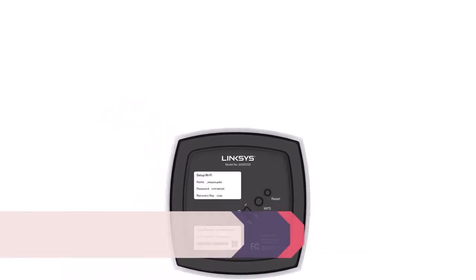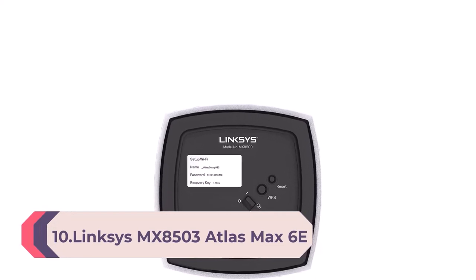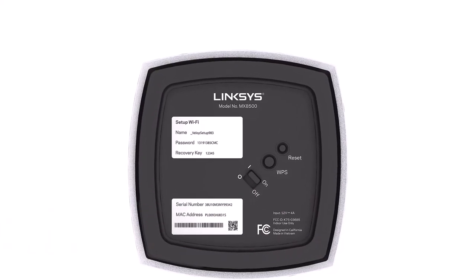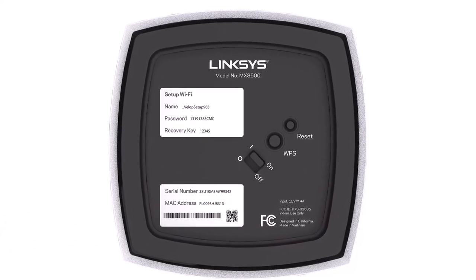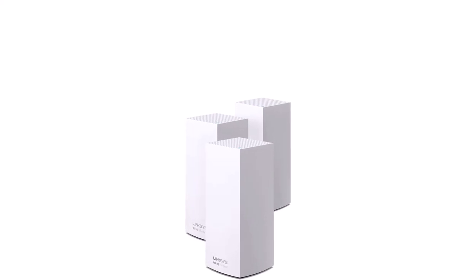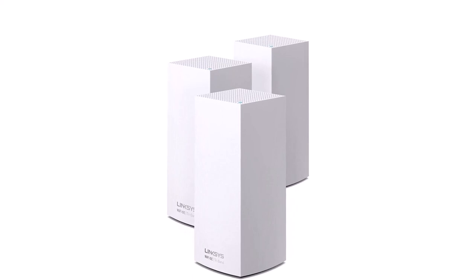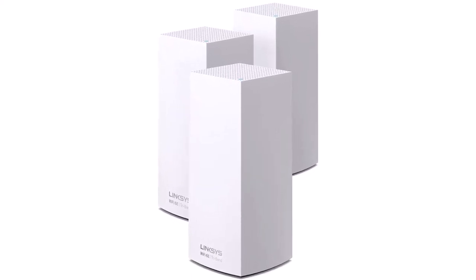Number 10: Linksys MX8000, 500, and 3-Atlas Max 6E Tri-Band Mesh Wi-Fi 6E System, 3-Pack. First Wi-Fi 6E system with mesh built-in. The 6 GHz band found on Wi-Fi 6E routers offers interference-free signal and ultra-fast speeds, extreme speeds and limitless connectivity throughout your home. Coverage up to 9,000 square feet, 195-plus devices per node, and speeds up to 8.4 Gbps.